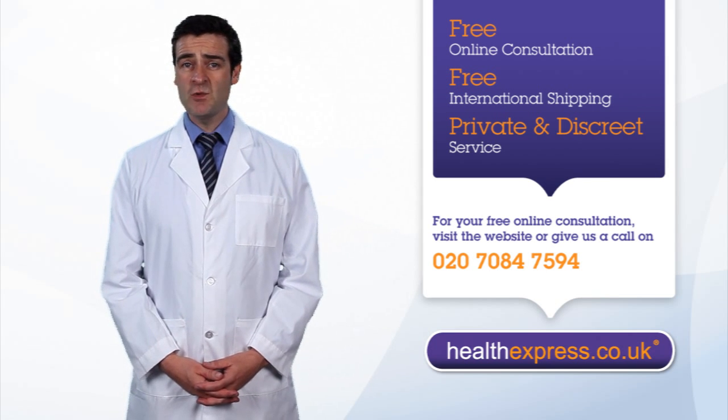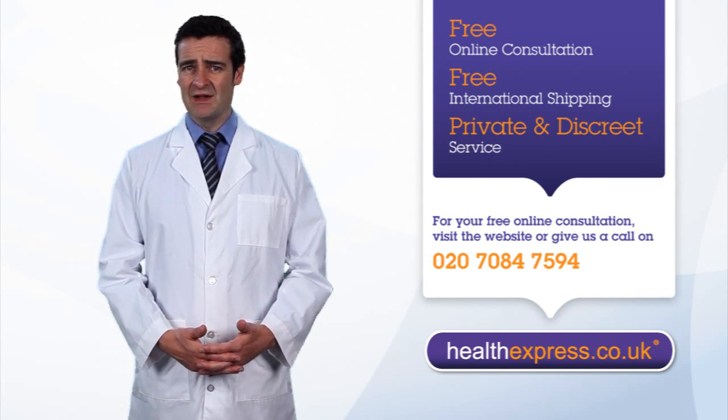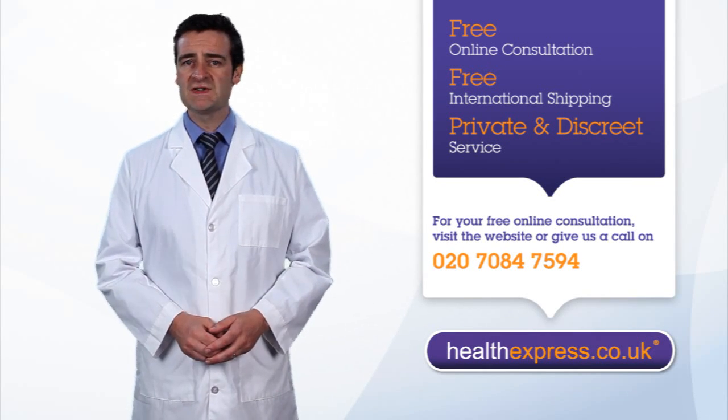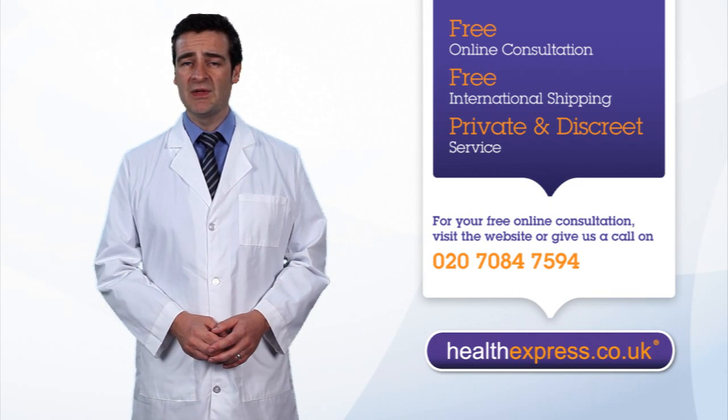How do contraceptive pills work? Most contraceptive pills use synthetic variants of estrogen and progestogen and protect against pregnancy in three ways. Firstly, and most importantly, by stopping ovulation — the release of an egg from the ovaries.